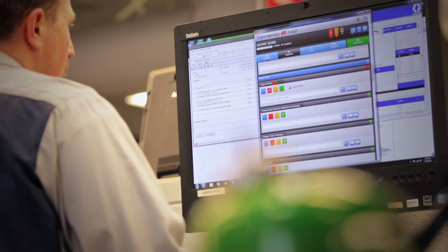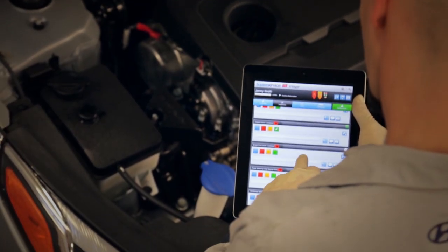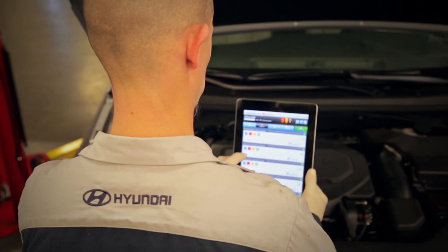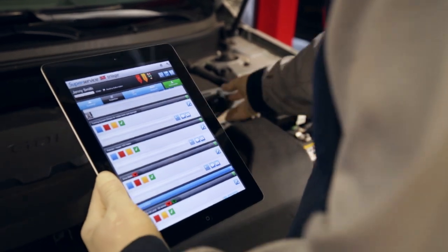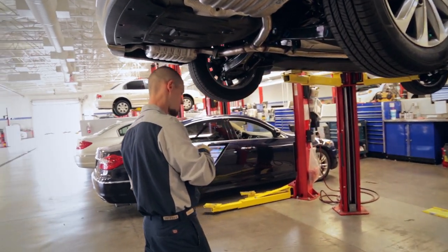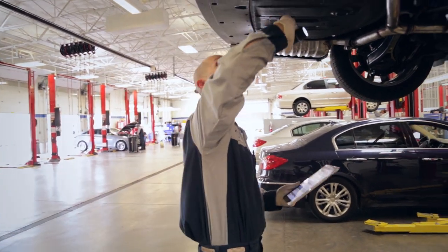The system supports automatic pricing of MPIs using VIN-precise menus based on genuine Hyundai data, which is a real time saver. The parts, labor time, fluids and shop supply details are instantly available for the technician to review. The efficient process and integrated menu data leads to faster throughput of MPIs and decreases unproductive discussions and waiting at the parts department and the service lane. Less time spent on each vehicle saves the dealership money and shows that the dealership values the customer's time.